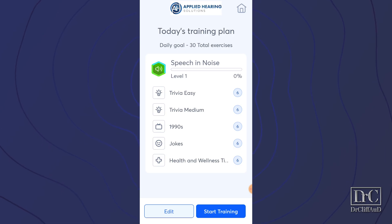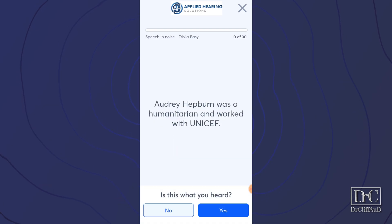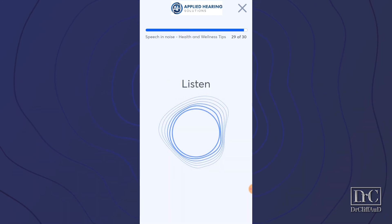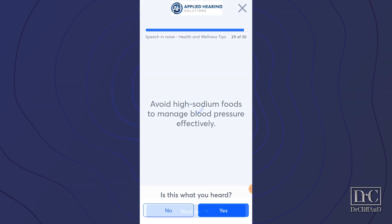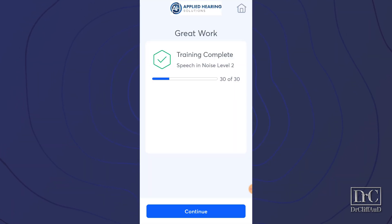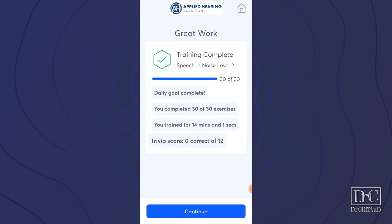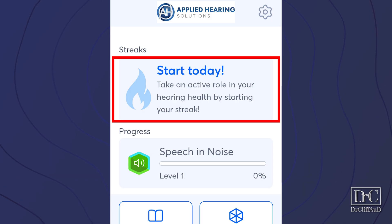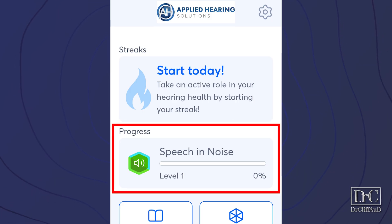For speech and noise training, it takes you through 30 total exercises where you are listening to speech through varying degrees of background noise ranging from very easy to very hard. When you hear a sentence or phrase, you repeat it out loud or in your head, and then it shows you what the sentence or phrase actually said. If you got it right, you move on to the next exercise; if you miss it, you can either repeat it or continue on. Each training session takes between 10 and 20 minutes. On the home screen, it shows you your active streak and your progress through your training modules.